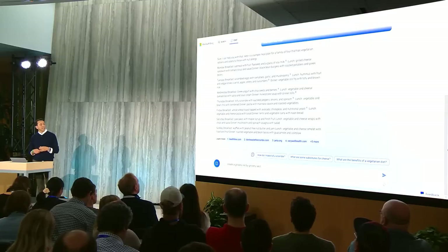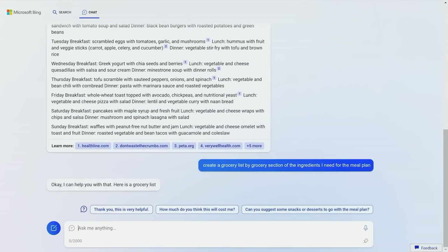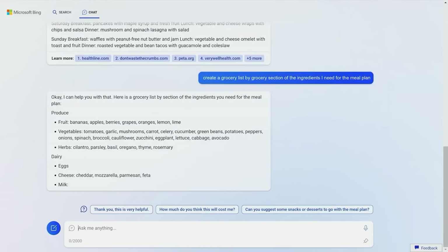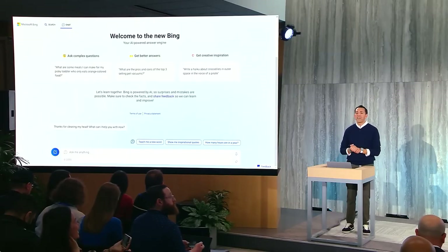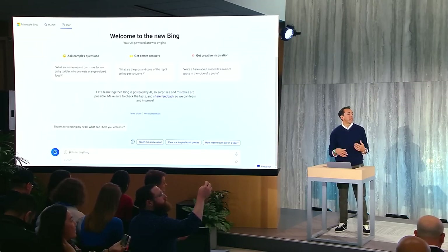With the integration of GPT-4 technology into Bing, the future of search has just become even more exciting. With its advanced capabilities, you can expect more accurate, faster, and intuitive results with every search. Say goodbye to endless scrolling and hello to finding exactly what you're looking for with ease. The combination of Bing's user-friendly interface and GPT-4's unmatched intelligence marks a new era in search engines. Experience the power of Bing powered by GPT-4 today and witness the magic for yourself.